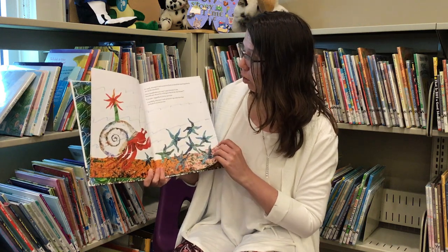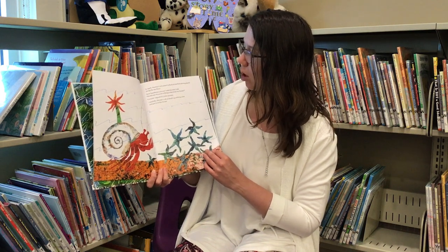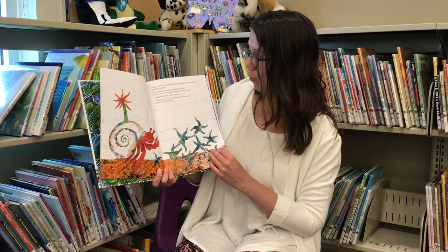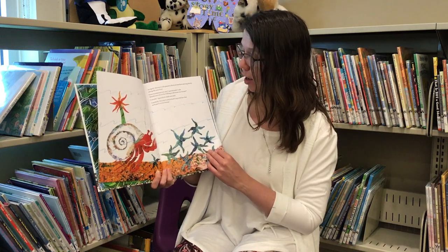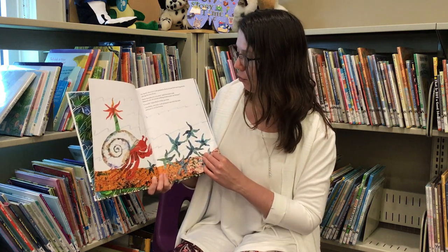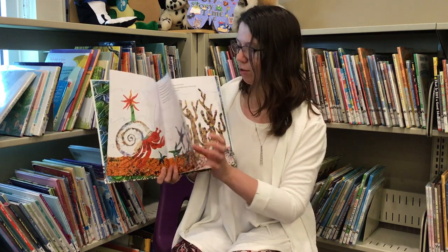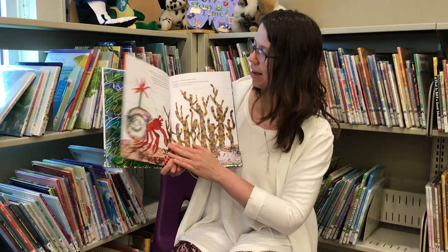In April, Hermit Crab passed a flock of starfish moving slowly along the sea floor. How handsome you are, said Hermit Crab. Would one of you be willing to decorate my house? I would, signaled a little sea star. Carefully, Hermit Crab picked it up with his claw and put it on his shell. Now he's got a sea star and a sea anemone on his house.